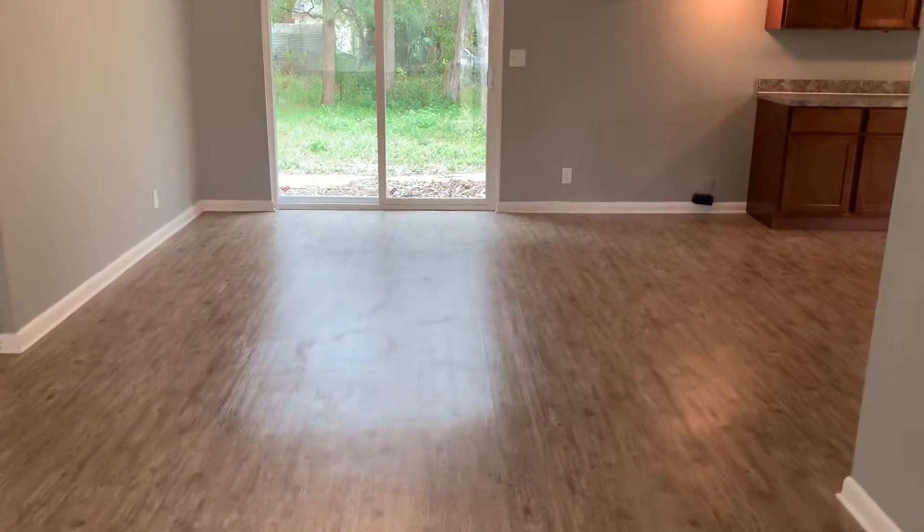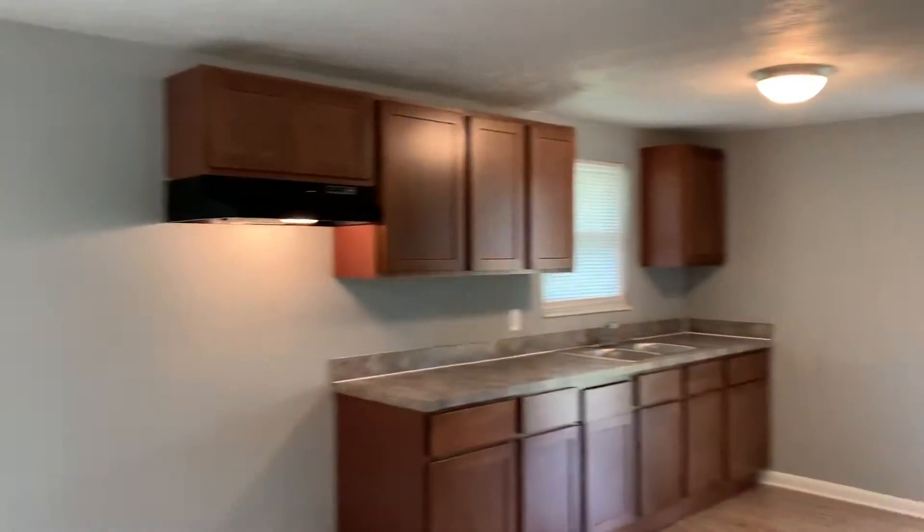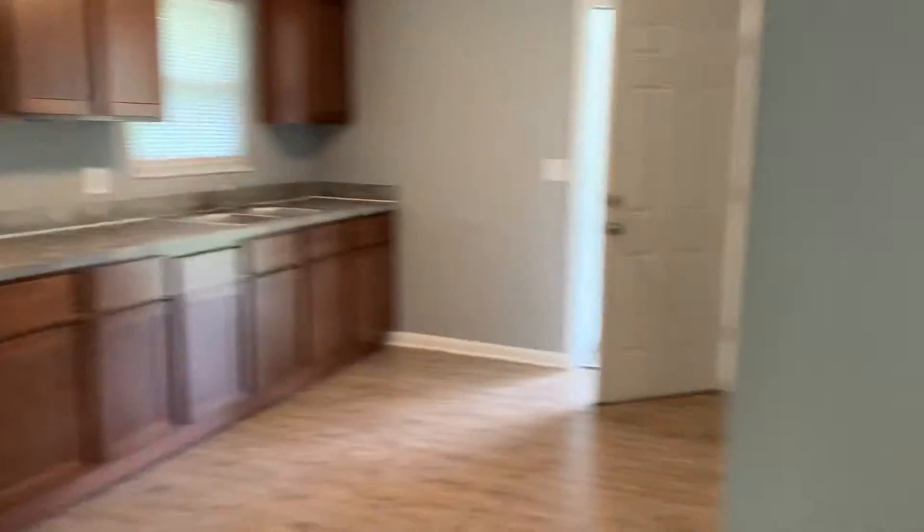So we first enter the home and walk into your living room and dining room area. We have installed new vinyl plank flooring throughout. Off to your right, we have your kitchen where we find new cabinets and countertops, and new appliances will be installed once the home has been rented.